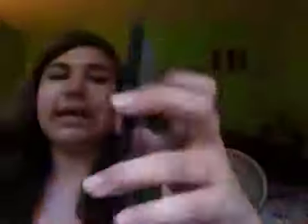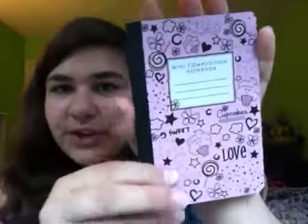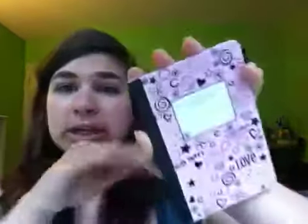It's a tradition for me to get a mini composition book because they are so cute, and this one was $2.99. It's super cute — it's pink and black and has these cute little words that say dream, cupcake, sweet, discover, love. It has lollipops, flowers, stars, and cupcakes on it. So yeah, it's just cute.